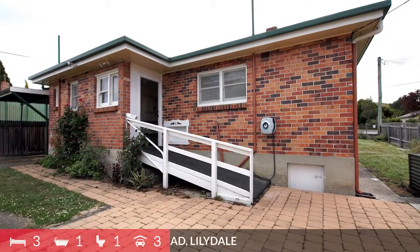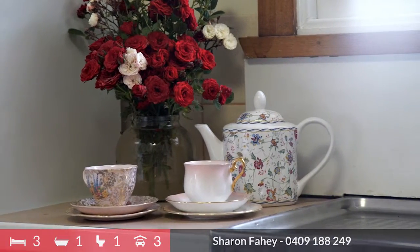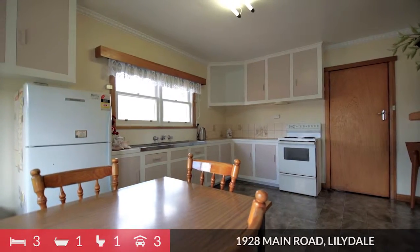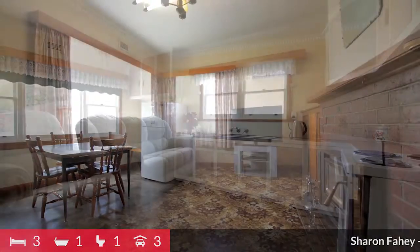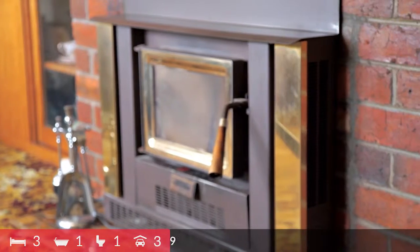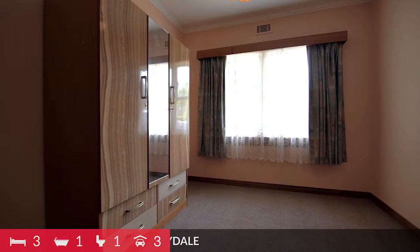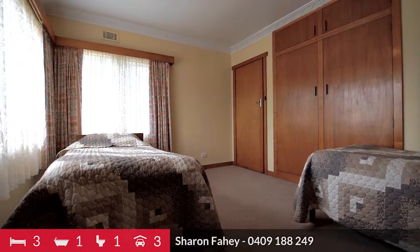This is a well-built solid brick home that has been lovingly cared for by the same owners for many long years. Offering a neat and tidy kitchen, spacious living room and three sources of heating including a recently added heat pump, wood fire as well as the ambience of an open fire. There is new carpet in the three bedrooms and two of these rooms have built-ins.